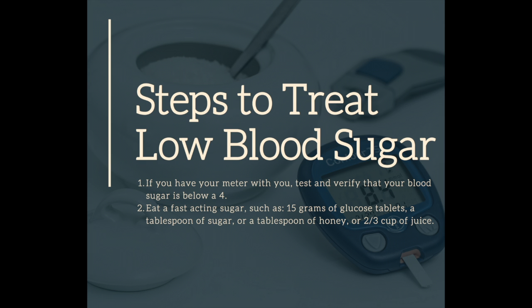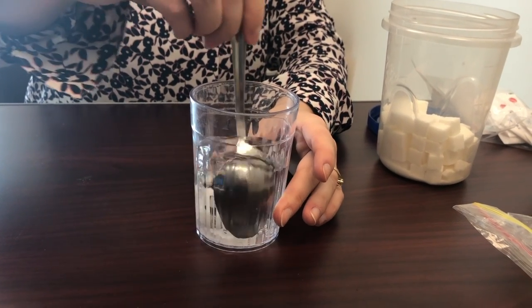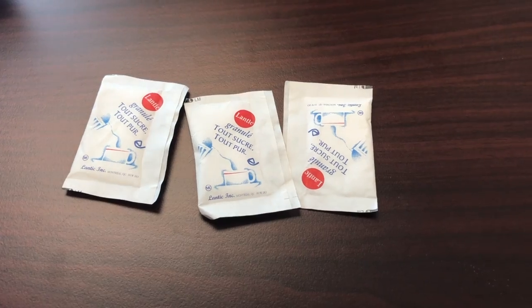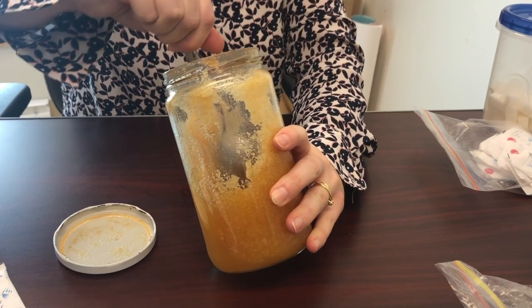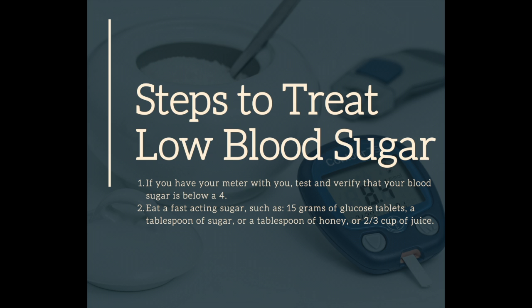A fast-acting sugar is just a plain sugar. That can be 15 grams of glucose tablets, a tablespoon of sugar, a tablespoon of honey, or if you have juice in the house, it could be two-thirds cup of juice. You would pick any of those and have that.